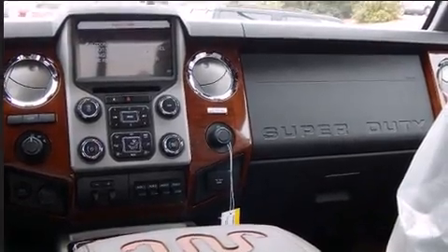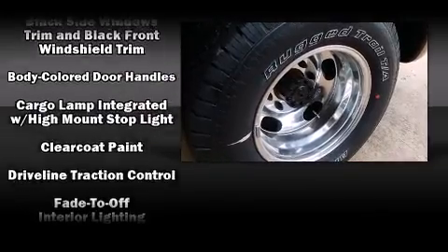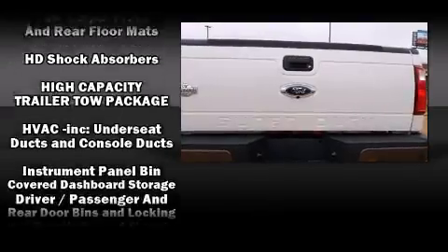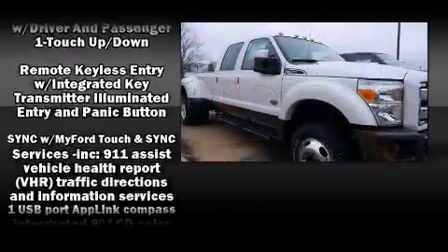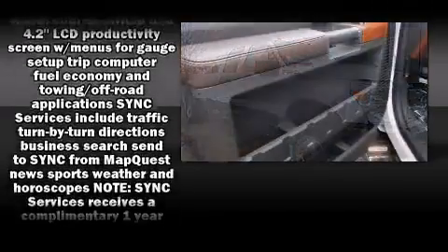Power adjustable pedals allow the driver to optimize his or her driving position, enhancing visibility, comfort, and safety. For drivers who enjoy the natural environment, a power moonroof allows an infusion of fresh air. Premium sound drives 10 speakers, providing you and your passengers a sensational audio experience.